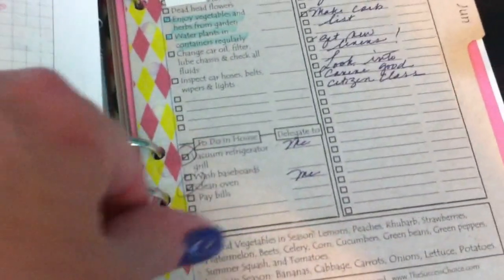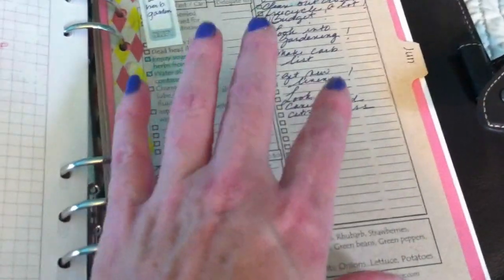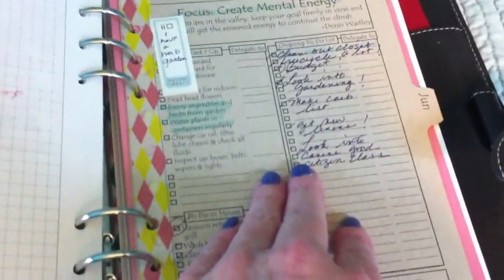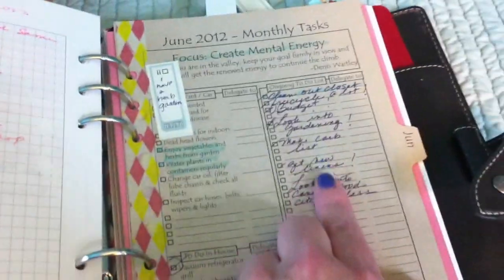I can write goals and then forget all about them, but this planner — filled out and even not filled out, just on its own — keeps bringing you back to what you're doing.